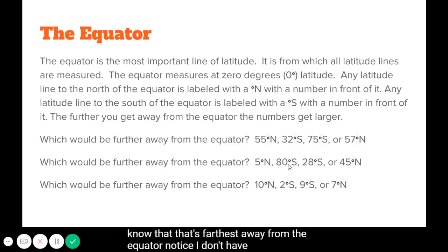Notice I don't have any numbers in the latitudes that are bigger than 90 degrees. I will never have a latitude line that's bigger than 90. The 90 degree mark on the north is at the north pole, and the 90 degree mark south is the south pole.